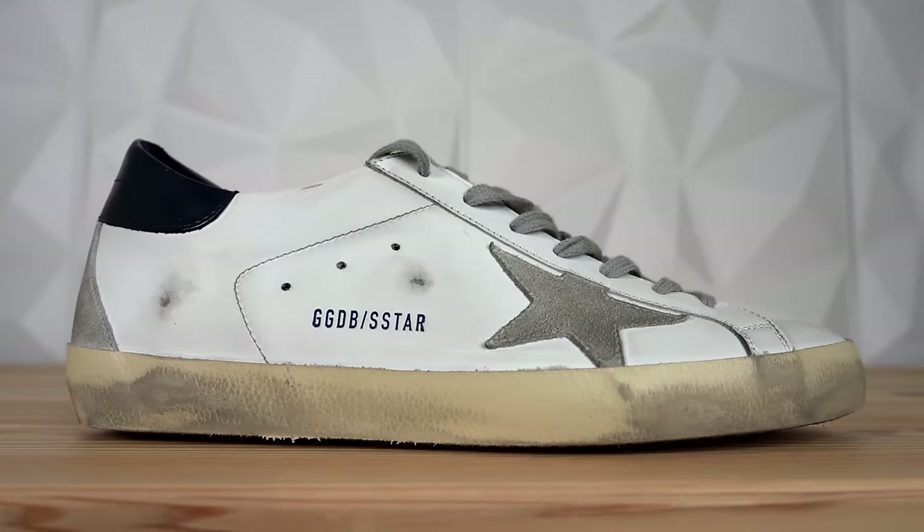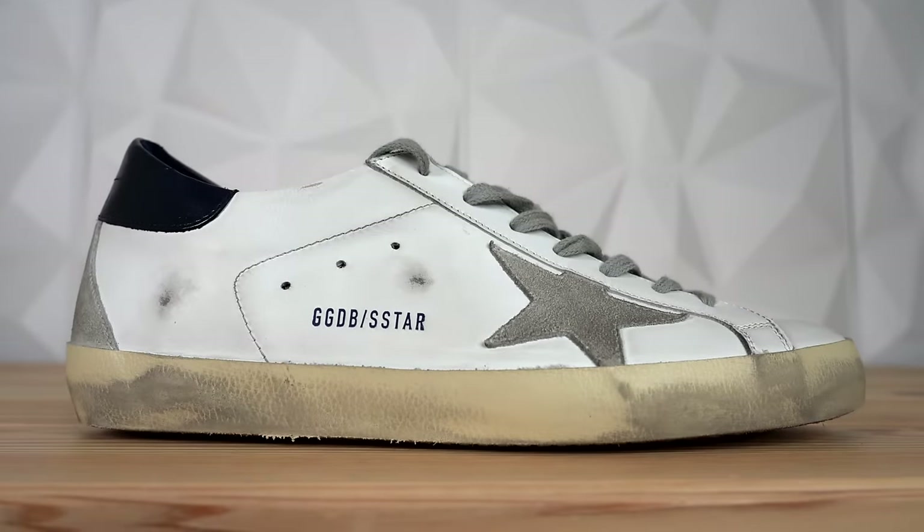But now, I would love to know your thoughts on the Golden Goose Superstar and whether you'd ever consider grabbing a pair for yourself. So let me know in the comment section down below. And as always, thank you so much for watching — make sure to subscribe if you haven't yet, and I'll see you all in the next one.